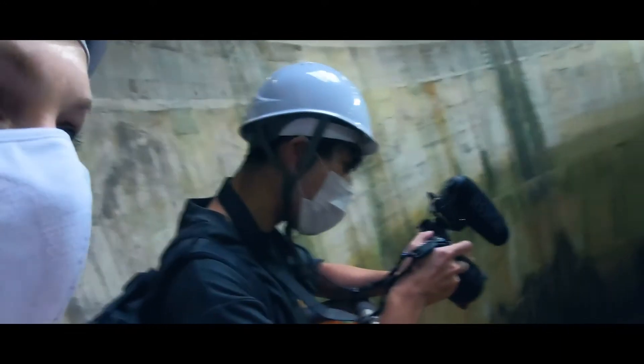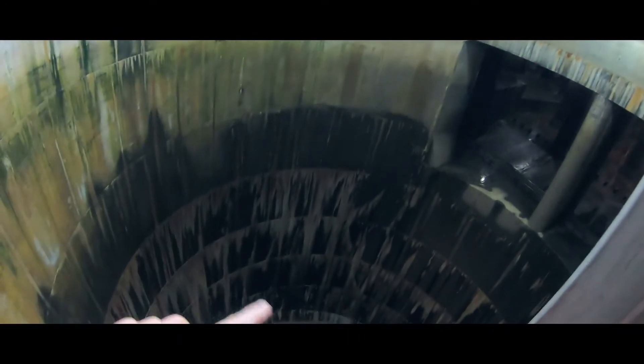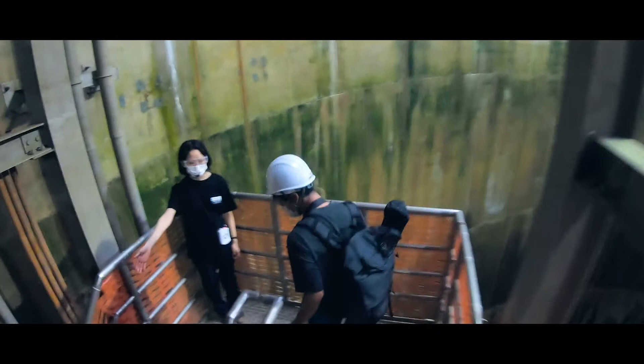I cannot imagine how far the water was here. We can see the levels of the rain, I guess. It's going to come out here — we can see it.